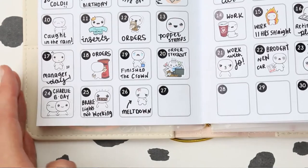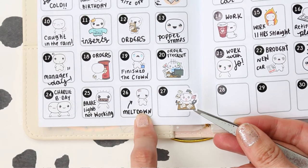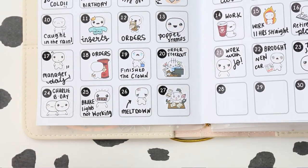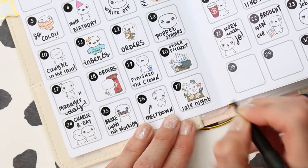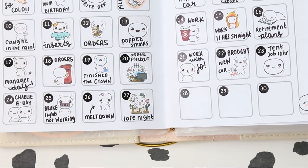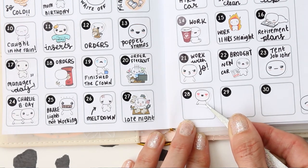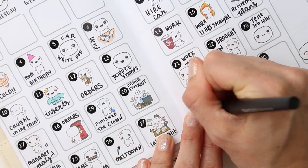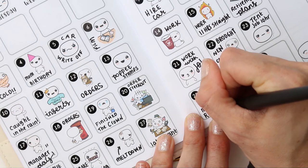On the 27th I did orders, and because I'd had a meltdown on the Wednesday I had to finish orders on Thursday. I stayed up till 2 in the morning to do that, so I'll write 'late night' — I wanted to make sure everyone's orders still went out on time. On the 28th was when my mum retired. I've put the love heart puppets because she's worked hard all her life and we're so pleased she can retire and start enjoying everything. I'll write 'mum retirement.'